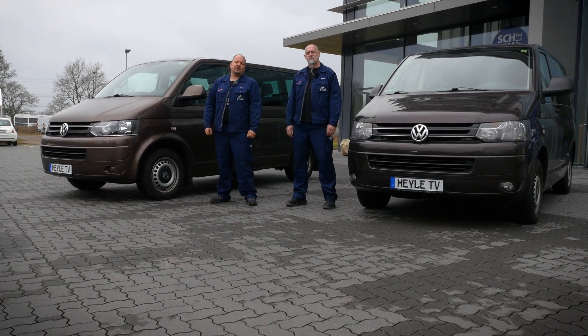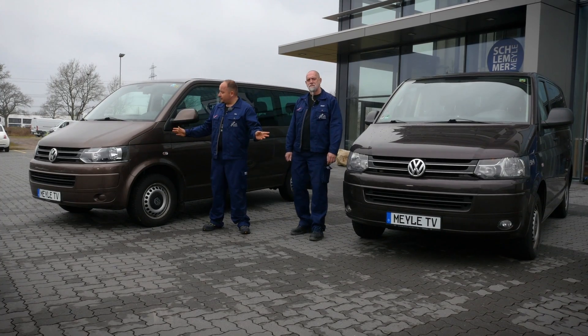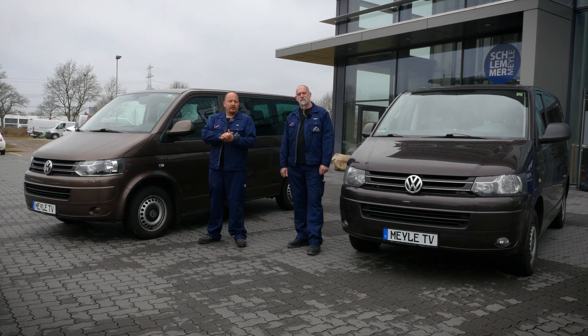Let's start with how to diagnose defective shock absorbers. We'll demonstrate it on these two T5 vans. The shocks on the first van are new and perform smoothly. On the second van, we've given them special treatment — they are defective. We did this to make the difference in behavior between the two more obvious. The easiest way of checking whether or not the shocks are damaged is simply by pushing down on the car.